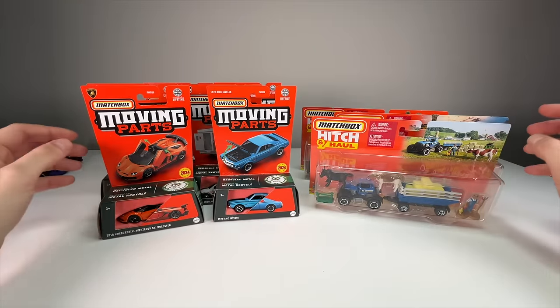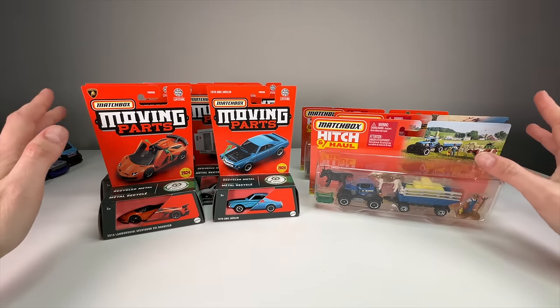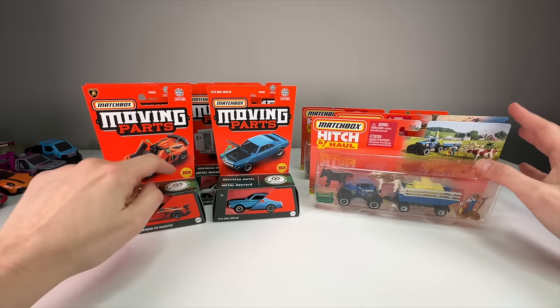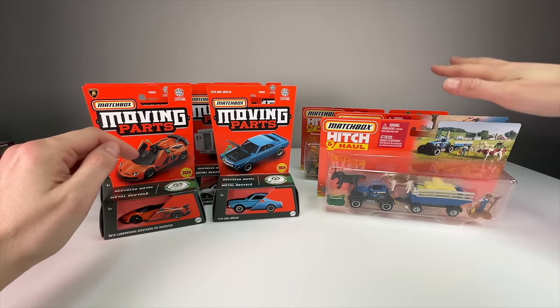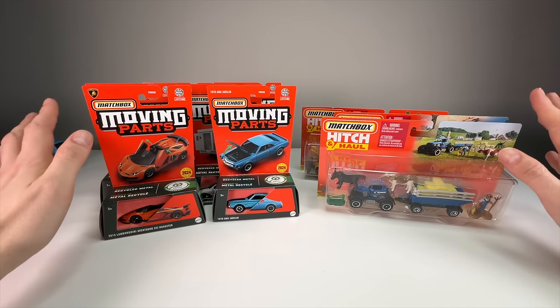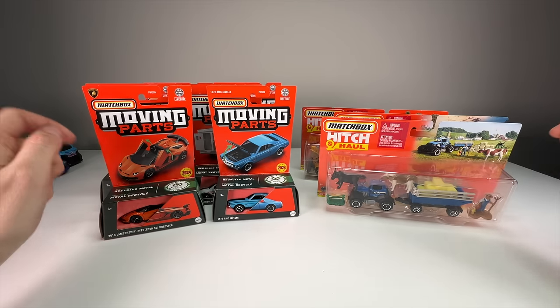What's up everyone, it's Sam from 64 Wheels back with more diecast. Today we're going to be unboxing more Matchbox product, which I'm always pumped about. We have six moving parts cars with four of them being new for 2024, and three new hitch and haul sets, so these are going to be good ones. We'll hop right into it, go over them, and then bust them open.